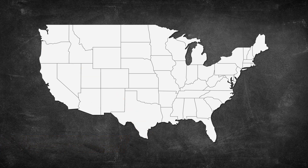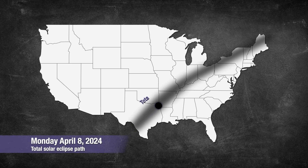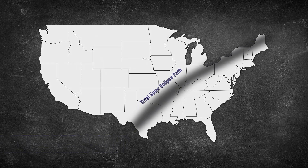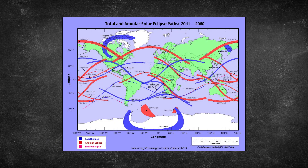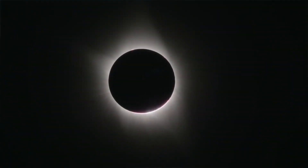About six months later, on April 8, 2024, most of the DFW area will experience a total solar eclipse. The next total eclipse in the United States won't happen until 2044, and there won't be another one near Texas until 2045. This makes the April 2024 total solar eclipse a must-see event.